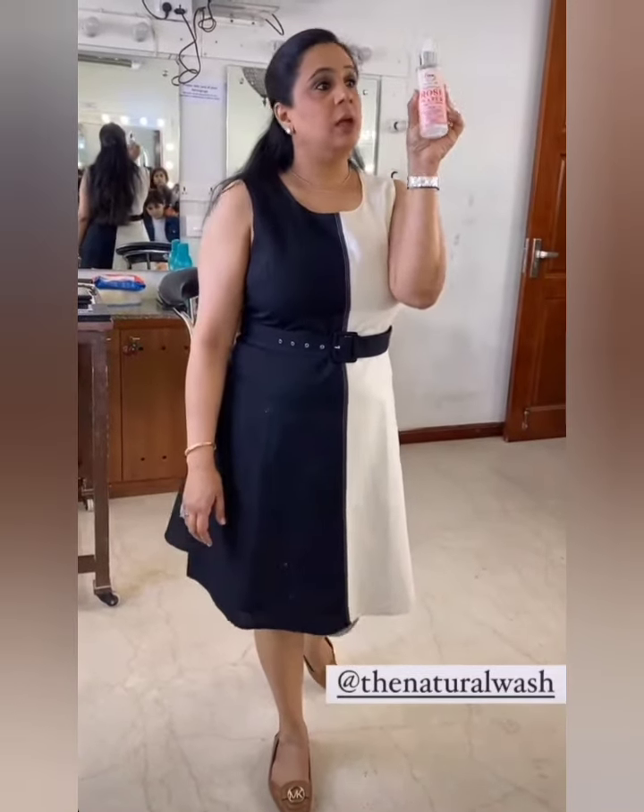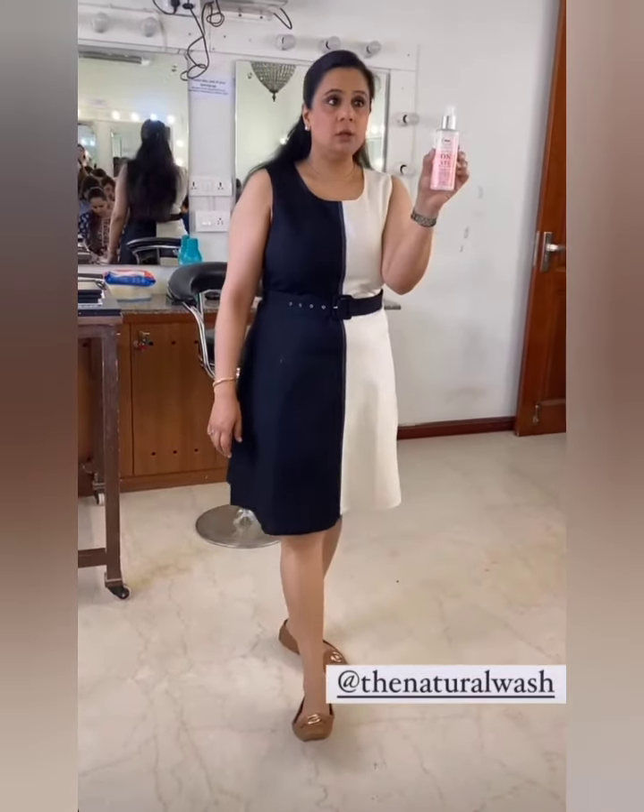What we do is use the natural wash rose water — a fantastic toner. It just refreshes your skin, it's very good. You can even use it after you apply the makeup, before you fix the makeup.